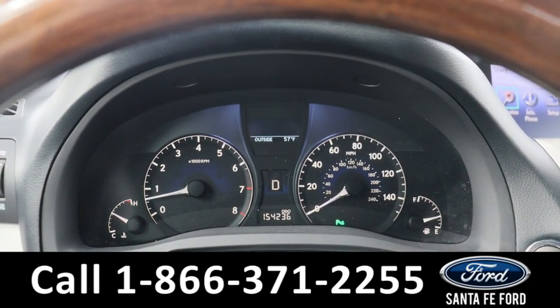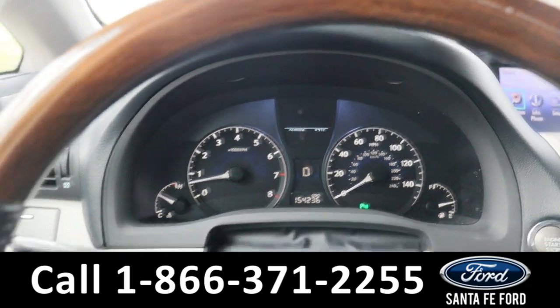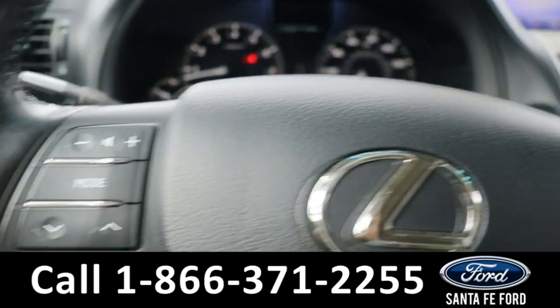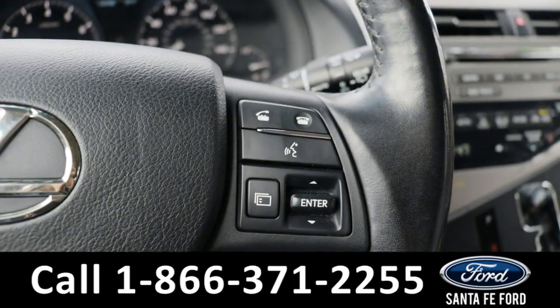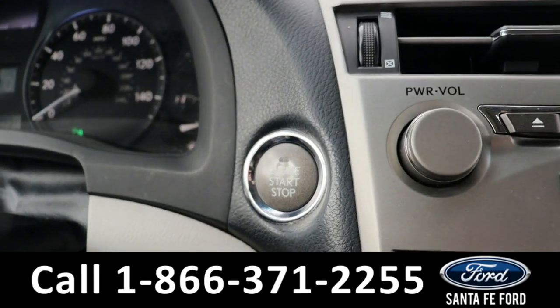Taking a closer look at the interior, here's a view of the dashboard. On the steering wheel we have audio controls, voice controls, and dashboard controls. This is a push-to-start vehicle.